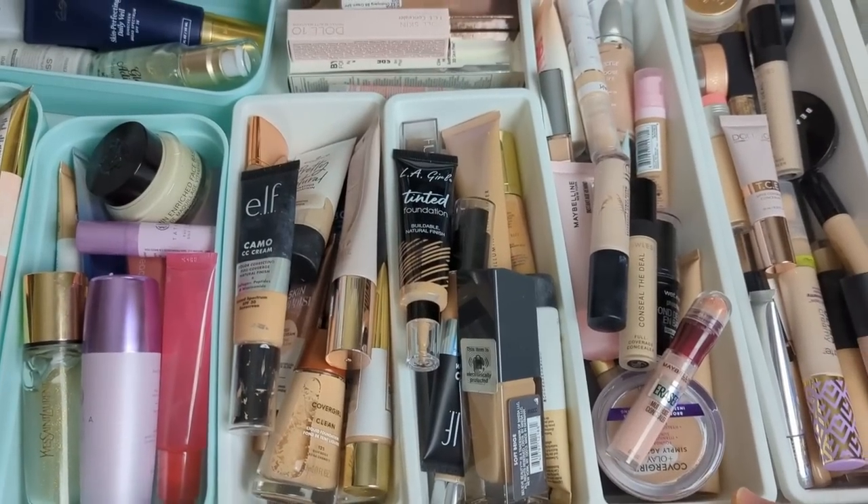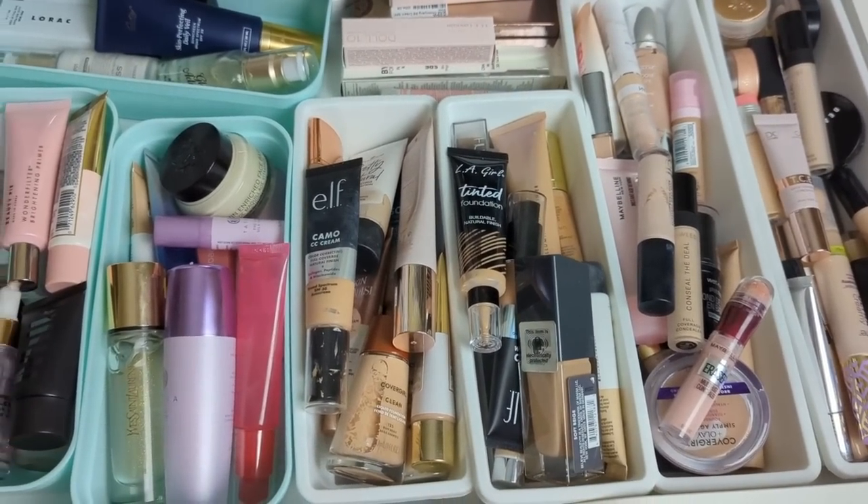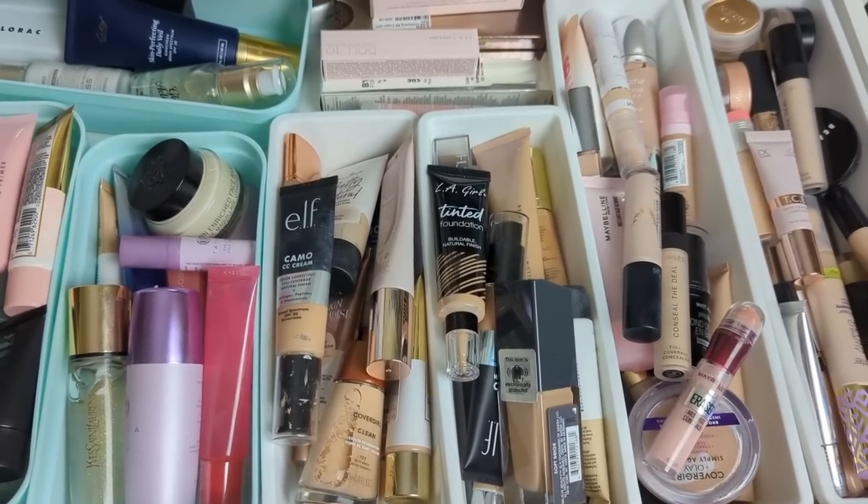So today we're going to be focusing on foundations, concealers, primers, powders, complexion products in general. So let's go ahead and jump right in and get started. The first drawer is my foundations, primers, and concealers, and I definitely need to weed these out. I have way too many and I don't use most of them.